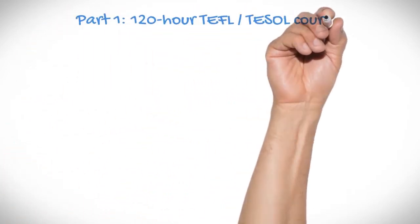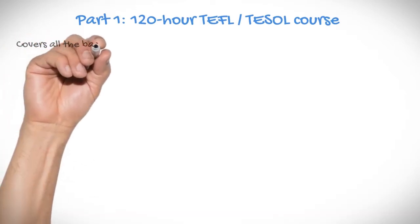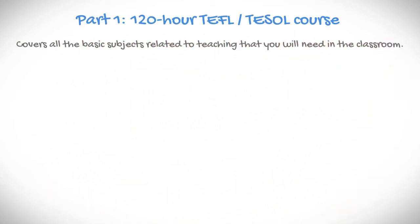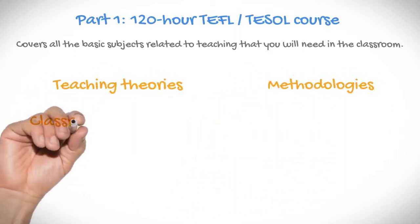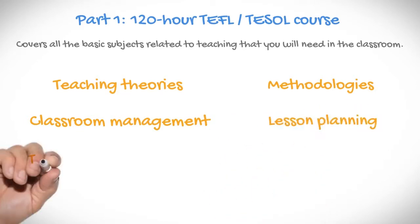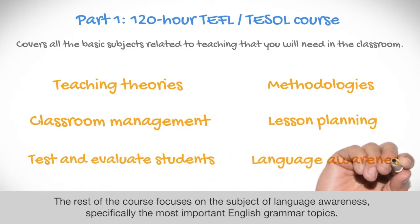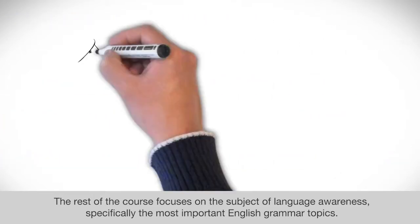Part 1: 120-hour TEFL or TESOL course. The 120-hour TEFL or TESOL course must be taken first, as it covers all the basic subjects related to teaching that you will need in the classroom, including teaching theories and methodologies, classroom management, lesson planning, and how to test and evaluate your student's progress. The rest of the course focuses on the subject of language awareness, specifically the most important English grammar topics.